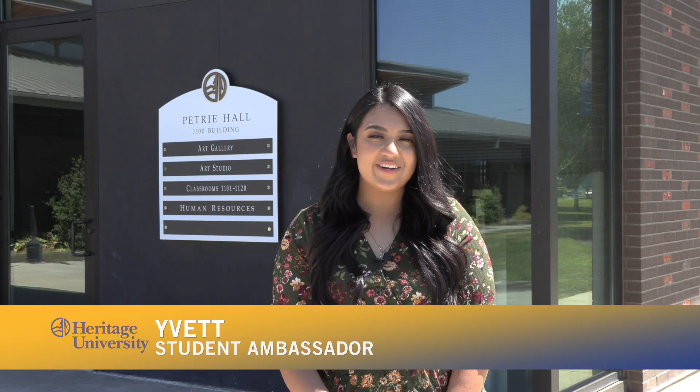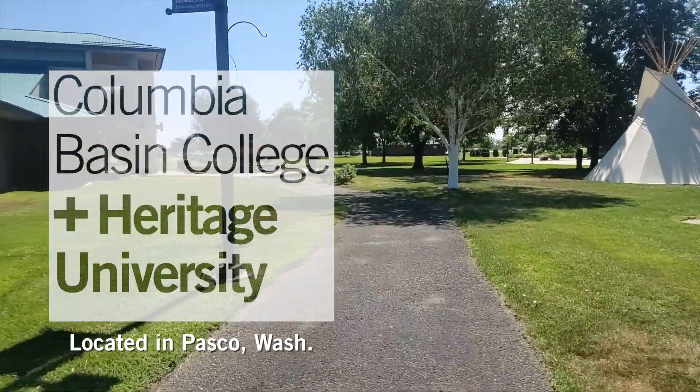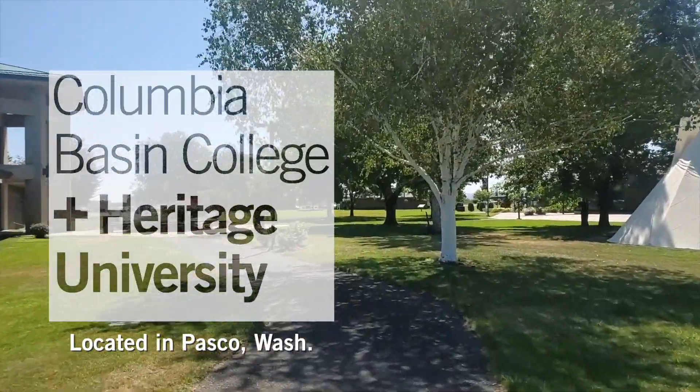Now we're joined by Yvette, who will take us to the last stop on our tour. Hi, I'm Yvette — let's head on over to the Kathleen Ross Center. In addition to our Toppenish campus, Heritage also operates a branch campus at Columbia Basin College in Pasco, Washington.